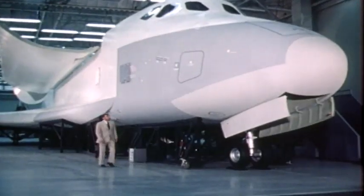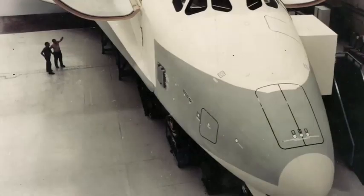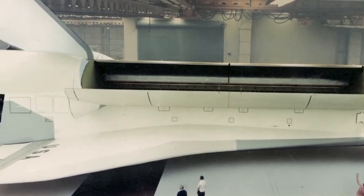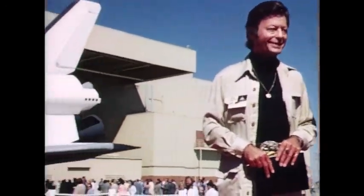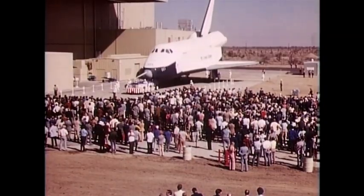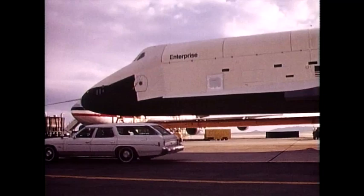September 1976 — more than four and a half years after President Nixon signed off on its development — America's new spacecraft, Constitution, gets its first close-up before the cameras. The orbiter was well-received by the public, but impassioned fans of a long-canceled television series called Star Trek wanted it called something else. They staged a successful write-in campaign, and the orbiter was renamed for the Starship featured on the show. Thus, NASA's new shuttle would be the Enterprise, boldly going as no spacecraft had ever gone before.